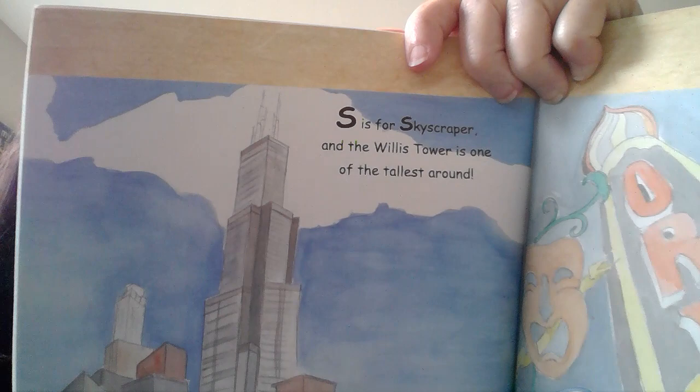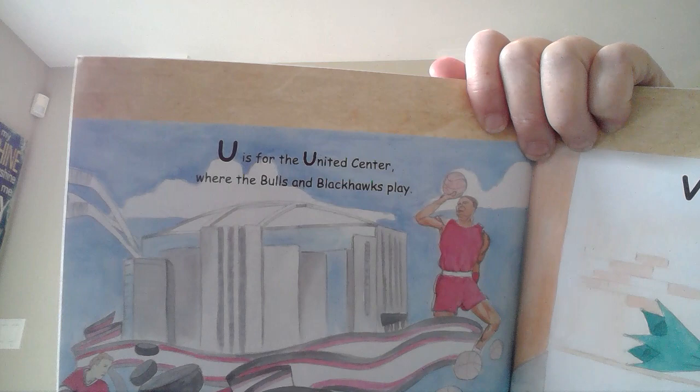S is for the skyscraper, and the Willis Tower is one of the tallest buildings, otherwise known as the Sears Tower to Chicagoans forever. T is for the theater, a perfect night on the town. Do you like to watch movies? U is for the United Center where the Bulls and Blackhawks play. The Bulls are a basketball team and the Blackhawks are a hockey team.